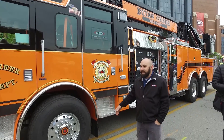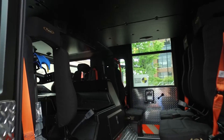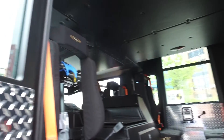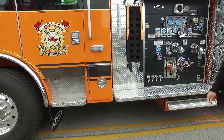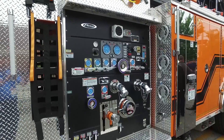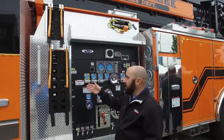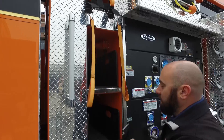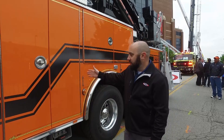Inside the cab there's seating for six — driver, officer, two rear-facing seats, and two forward-facing center seats. We tried our best to keep the color scheme throughout the entire truck. They did opt to add the lower cab extension compartments. The pump is a Hale 1500 GPM Q-Max with a 300-gallon booster tank. One change at pre-construction was to add speed lays rather than cross lays.